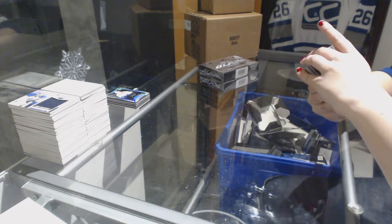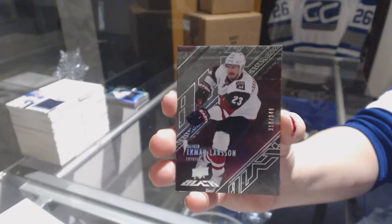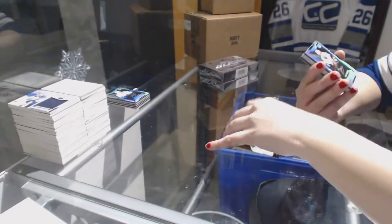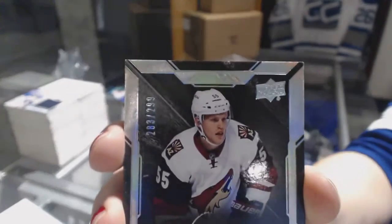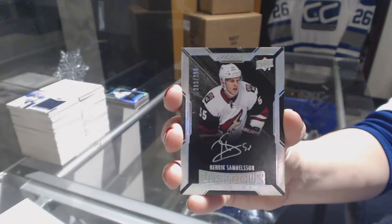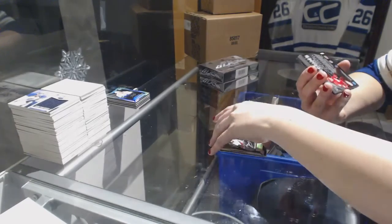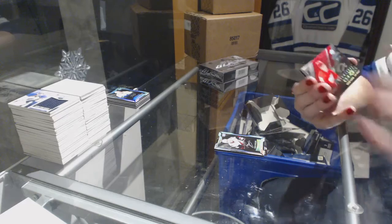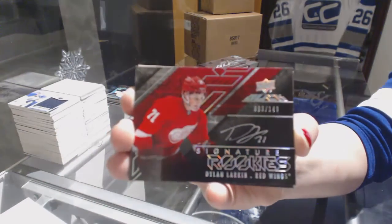We've got a base card number to 349 for the Arizona Coyotes, Oliver Ekman-Larsson. We've got a rookie auto number to 299 for the Arizona Coyotes, Henrik Samuelsson. We've got a signature rookie number to 149 for the Detroit Red Wings, Dylan Larkin.